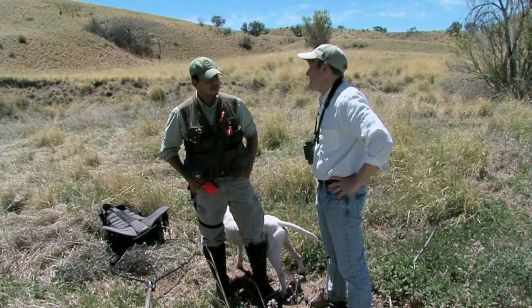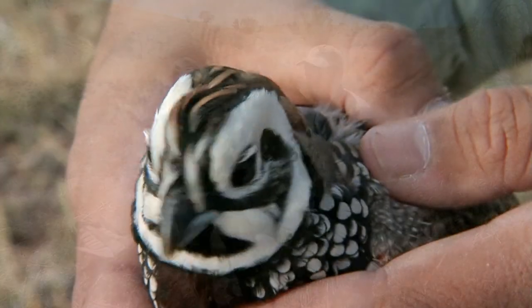Yeah, and see where these birds came from. We'll keep looking, but we saw a Montezuma quail. Very awesome.